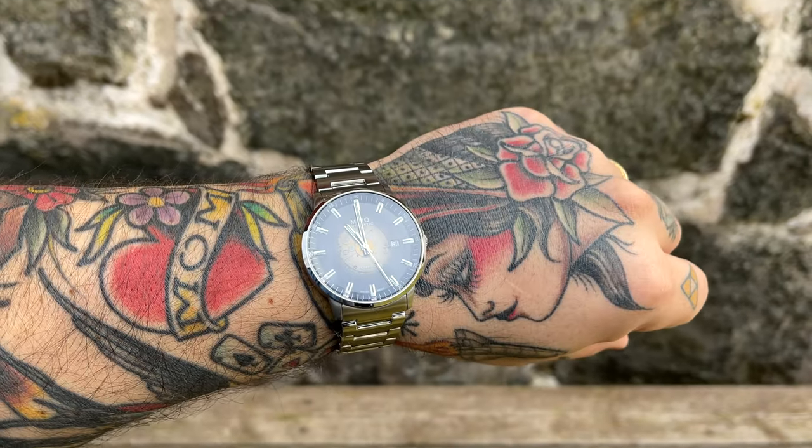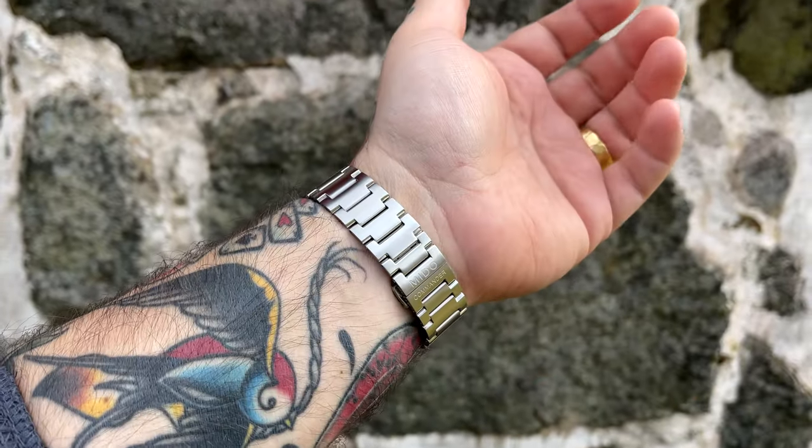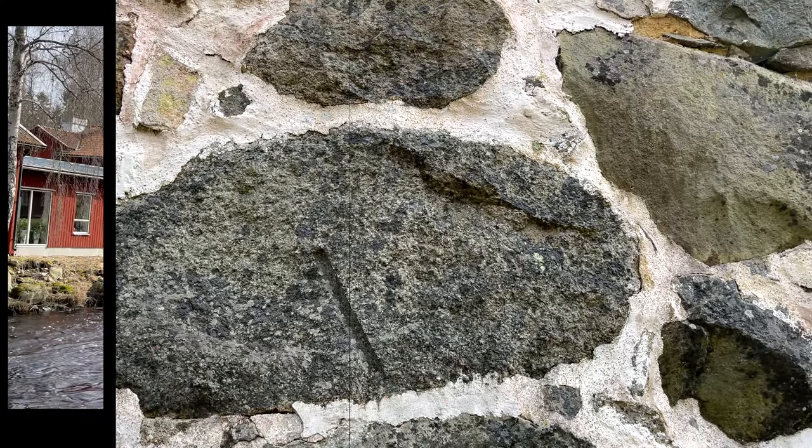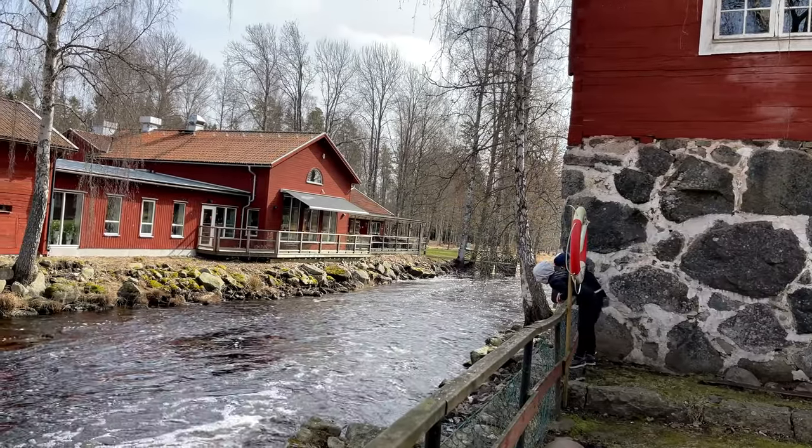Now the negatives. This is just my personal taste - this is a dress watch, and I'm not a dress watch type of guy. It's thin, it's 10 millimeters thin, the bracelet is thin - for my personal taste.